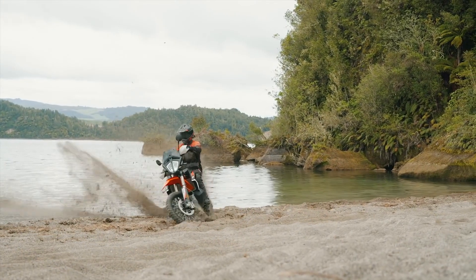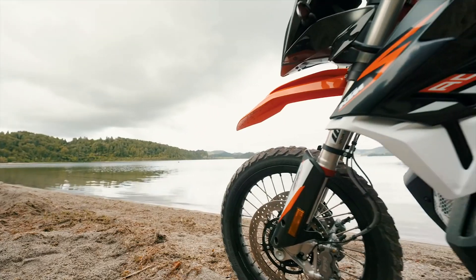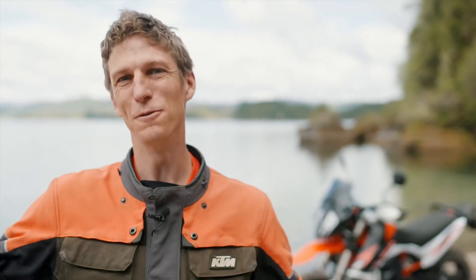Also carrying the ready-to-race DNA is the all-new KTM 890 Adventure R. One of the best people to speak about this 2021 model is Adventure Guru Chris Birch. Hey guys, Chris Birch here — sorry I can't be with you, but welcome to New Zealand. As you can see, I've got the KTM 890 Adventure R behind me — perfect tool for exploring this awesome terrain. I love this thing.